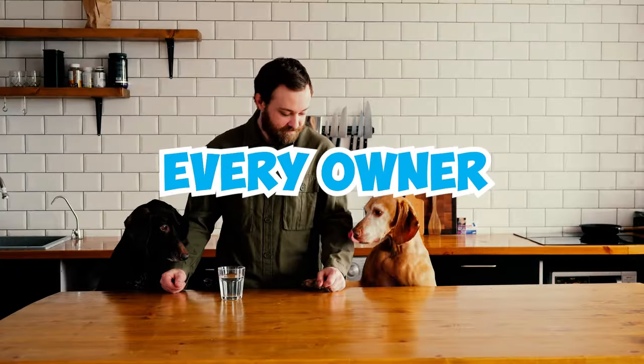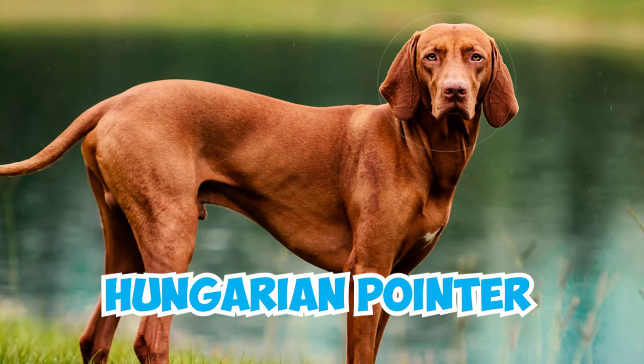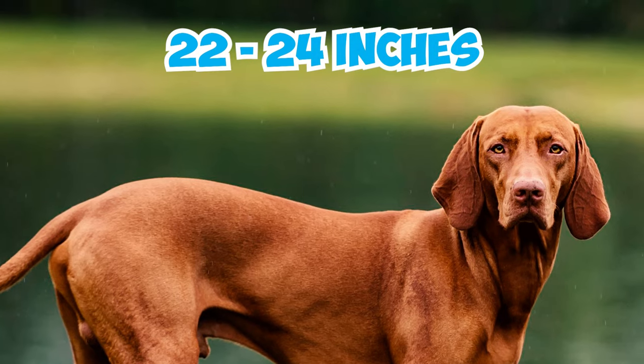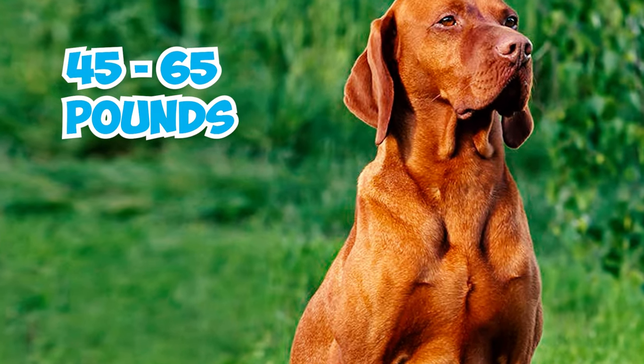44 Vizsla Facts Every Owner Should Know. Number 1: The Vizsla, also known as the Hungarian Pointer, is a medium-sized dog with males measuring 22 to 24 inches at the shoulder and females 21 to 23 inches. The breed typically weighs between 45 and 65 pounds, with females being slightly lighter.